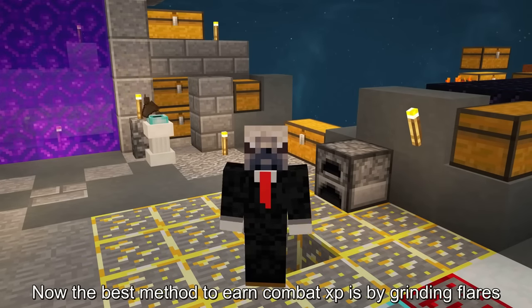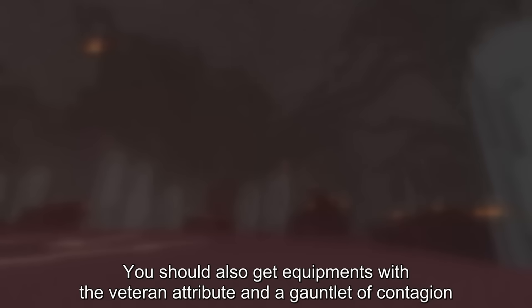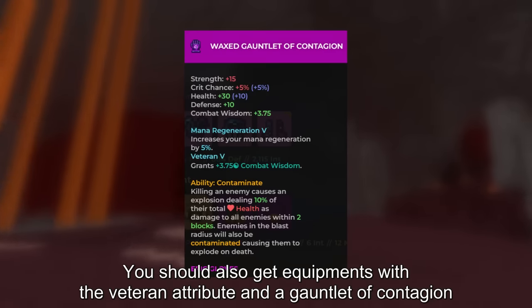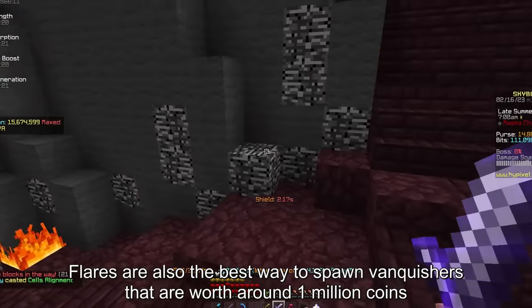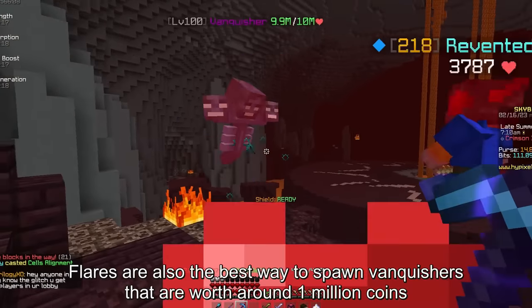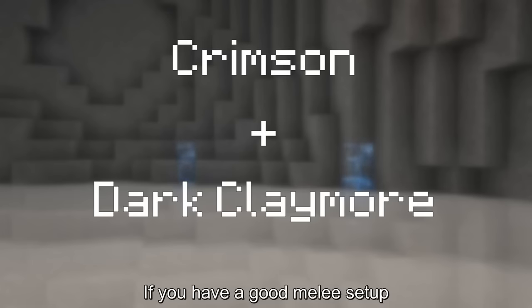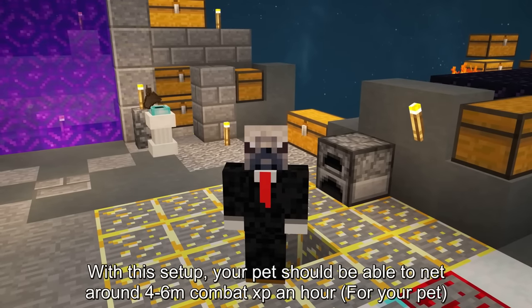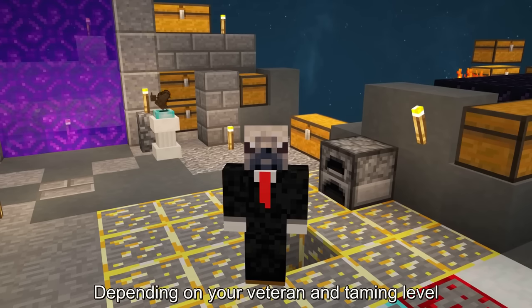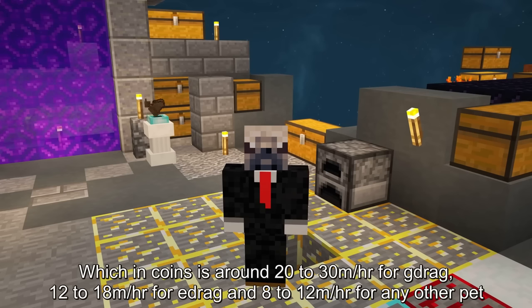The best method to earn combat XP is by grinding flares, using a full set of high-tier mana region veteran aurora armor. You should also get equipment with the veteran attribute and a gauntlet of contagion. Flares are also the best way to spawn vanquishers, worth around 1 million coins, a lot more if you do Kuudra. With this setup you should be able to net around 4 to 6 mil combat XP an hour depending on your veteran and taming level, which in coins is around 20 to 30 mil per hour for the G-drag, 12 to 18 mil for the E-drag, and 8 to 12 mil for any other pet.